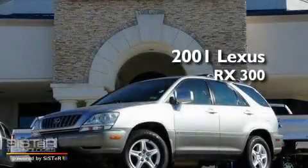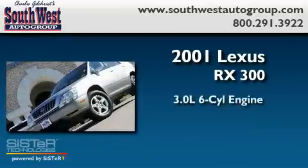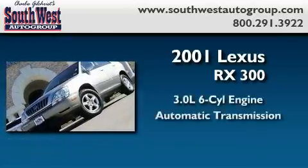This is a 2001 Lexus RX 300. It has a 3.0 liter 6-cylinder engine and an automatic transmission.